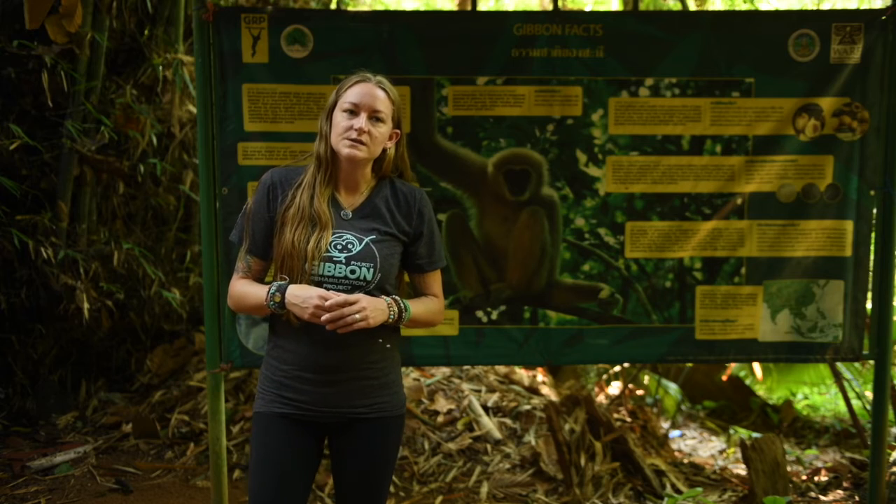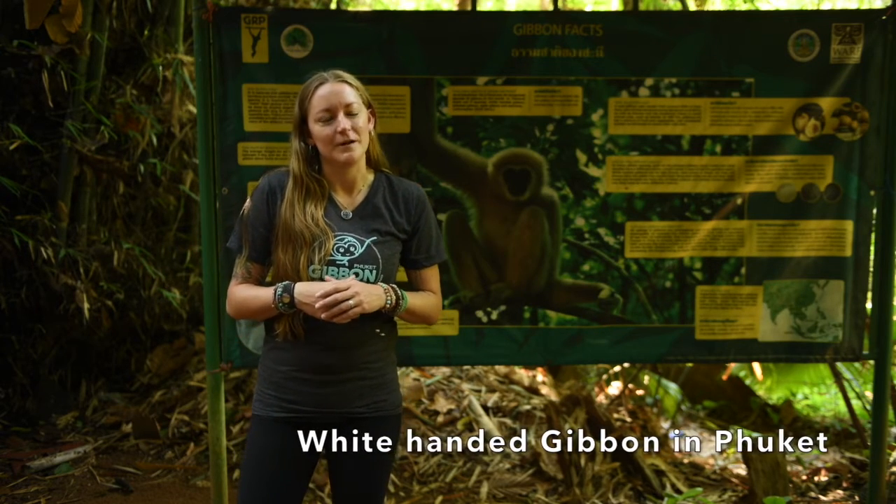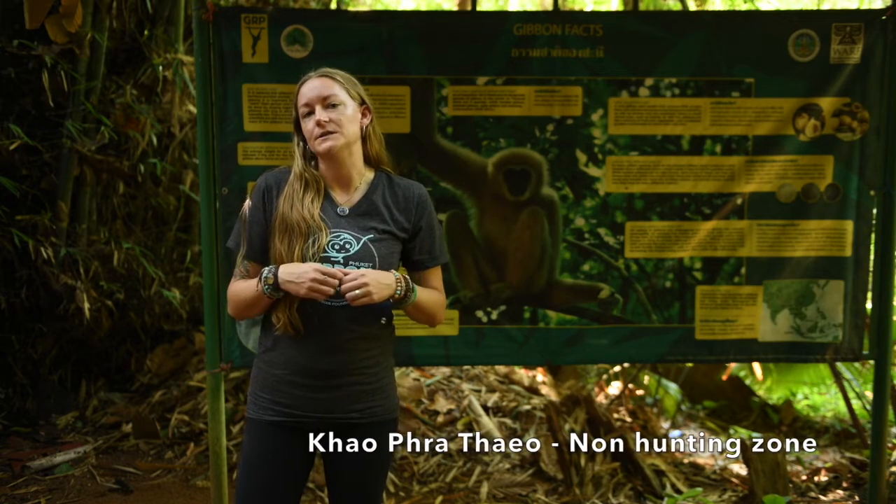On the island of Phuket, the only species that you will possibly be able to see in the wild is the white-handed gibbon, here in the Kaupateo non-hunting zone.